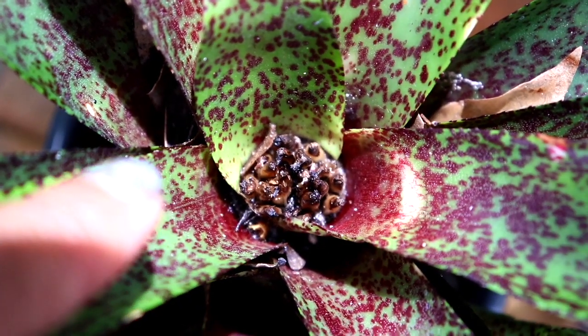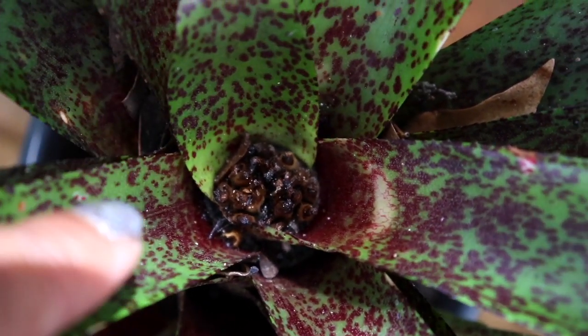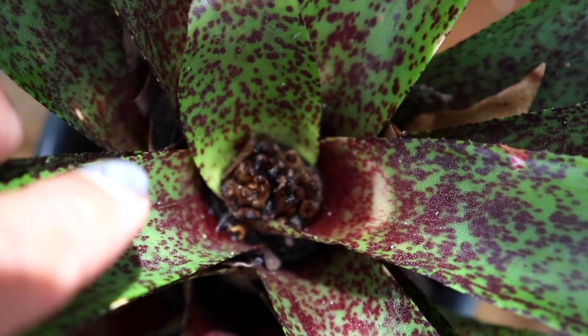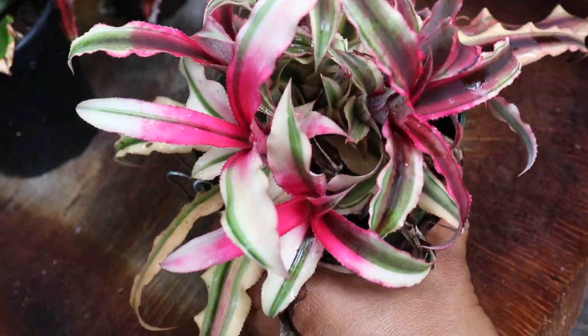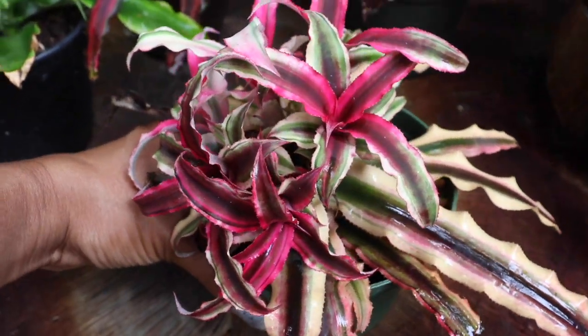Once the Bromeliad does come into full maturity, you will find that it will give off its once-in-a-lifetime blooms — because these flowers only bloom once in a lifespan. After that, you will find it will oftentimes throw off its babies, also known as its pups.